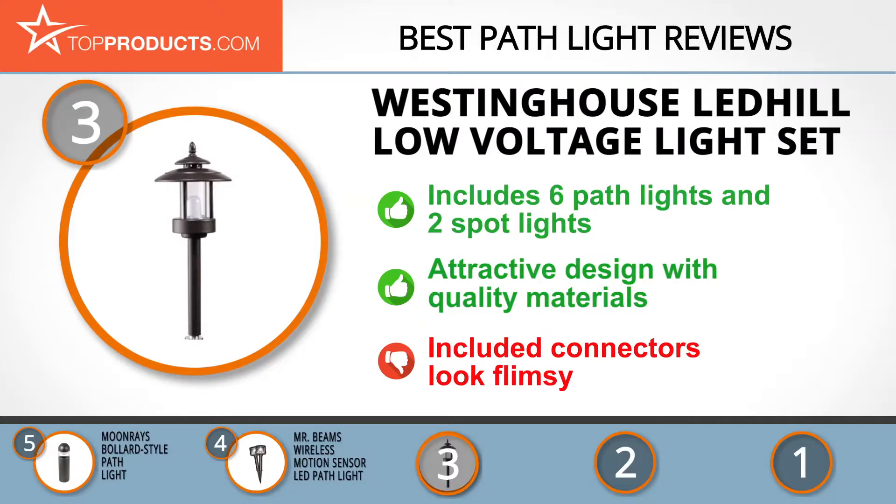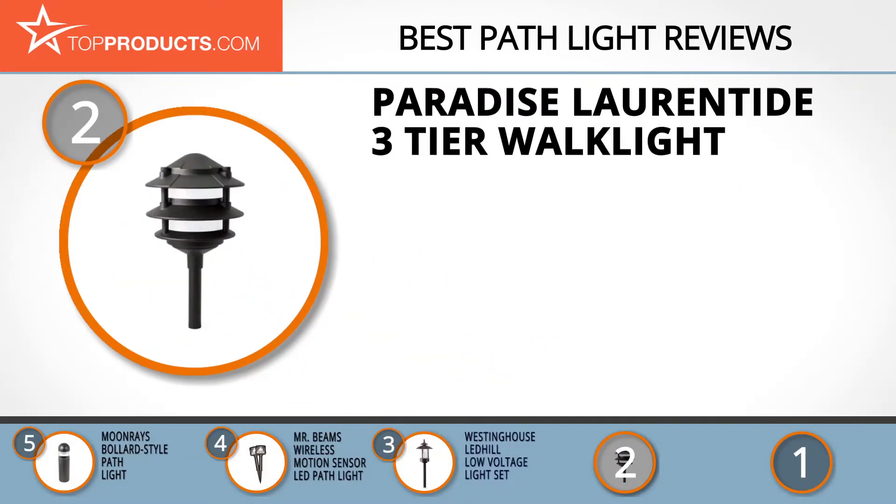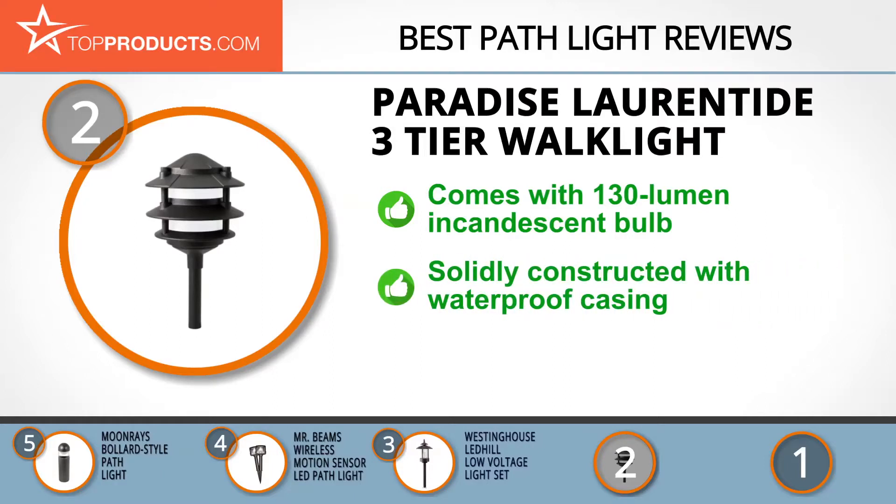Our number two pick, the Paradise Laurentide Three Tier Walk Light, takes the spot for best value. Sterno Home, through the Paradise brand name, designs and manufactures outdoor lighting solutions that are top quality and innovation driven, bringing beauty to homes everywhere.